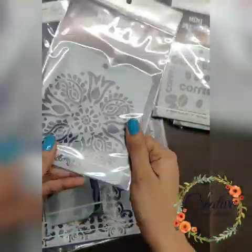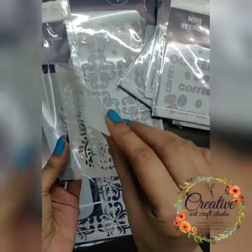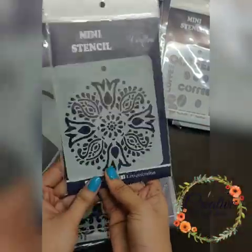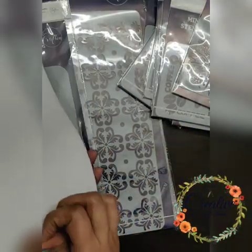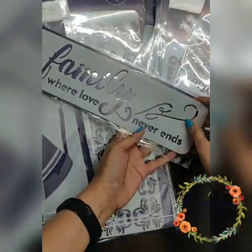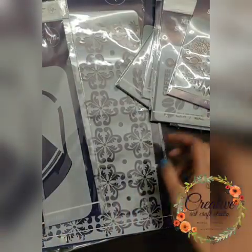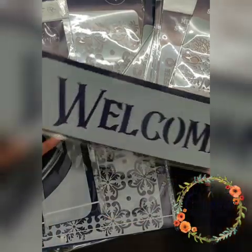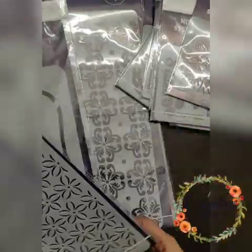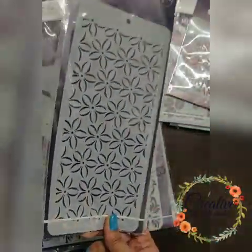The quality of the stencil is really amazing — let me remove one to show you. Just check the thickness — it's really nice. It's worth every penny; not a single penny will be wasted if you buy their stuff. There's a 'Family Where Love' stencil and a 'Welcome' stencil you can use on your nameplate. I'm coming up with a project using this, including a tutorial on how to use and clean stencils.